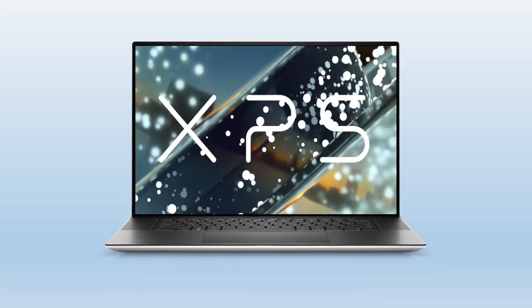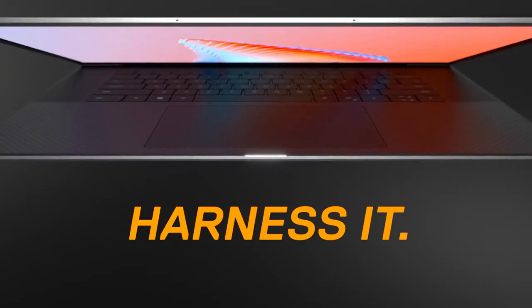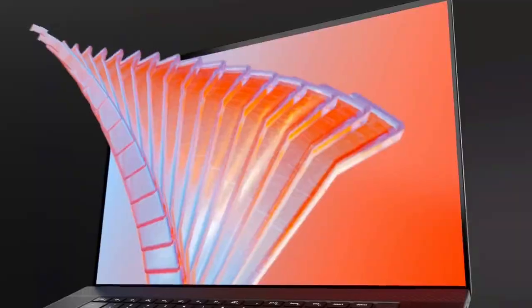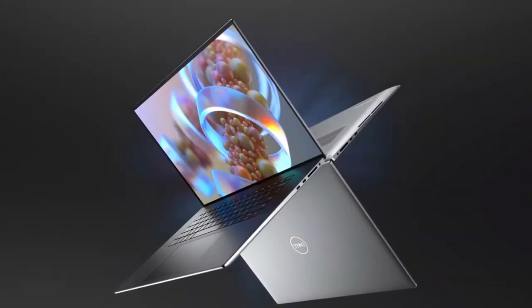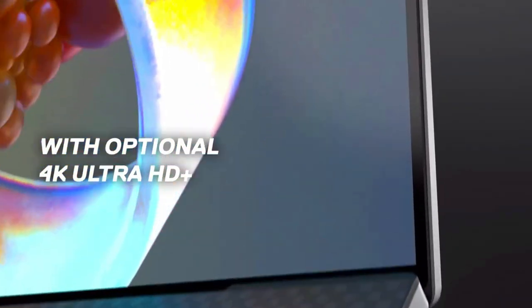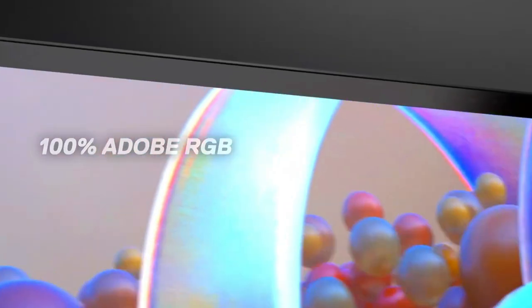The Dell XPS 17 laptop is 13th generation and a comfortable recommendation for those who like a portable, everyday machine with a budget for working. Designed to keep you productive and entertained from anywhere, the Dell XPS 17 combines long-lasting battery life with a thin and portable micro-edge bezel design.